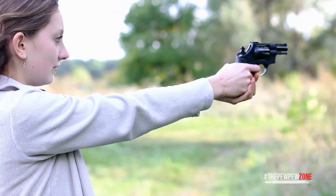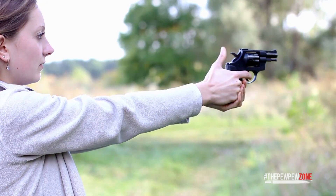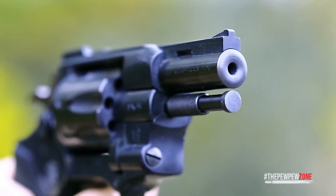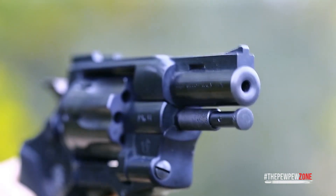It took a while before I managed to empty the six-round magazine. The whole time, I was gripping the handgun really tight because the range officer told me to. I was determined to hold on to the damn thing as I didn't want to drop it while shooting — I feared that if I dropped it, it might go off and someone might get hit.